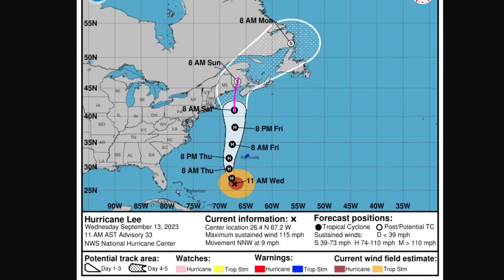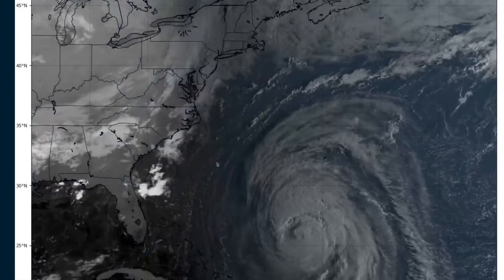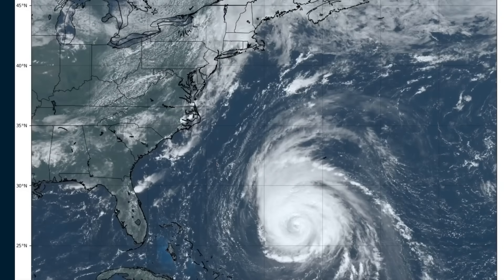We've seen the track nudge just a little bit west since yesterday — it was over western Nova Scotia at the time of my last video. We'll keep an eye out for further nudges, as the farther west this goes, the farther west impacts will extend over inland New England. Everyone be prepared, especially if you're in a vulnerable area to coastal flooding, power outages, or have big trees near your house. Do be prepared and be smart. We'll keep an eye on Lee as it moves north over the last couple of days before landfall. That's it for now — thanks for watching.